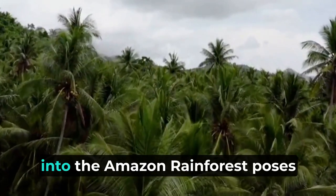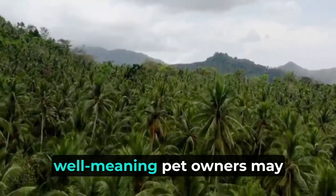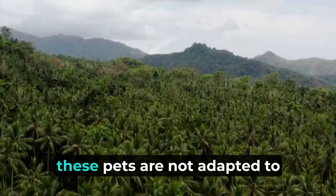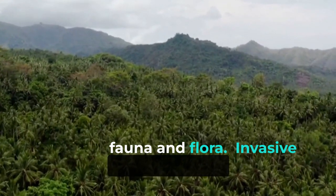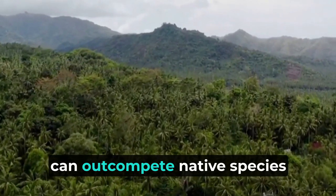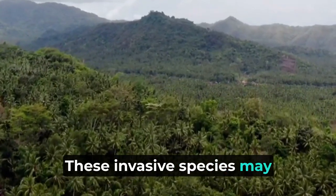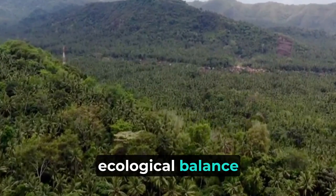Releasing non-native species into the Amazon rainforest poses a significant threat to its delicate ecosystem. Often, well-meaning pet owners may release their animals into the wild, thinking they are returning them to their natural habitat. However, these pets are not adapted to survive in the wild and can disrupt the balance of the local fauna and flora. Invasive species such as certain reptiles, birds, and mammals can outcompete native species for resources, leading to the decline or extinction of local flora and fauna. These invasive species may lack natural predators, allowing their populations to grow unchecked and further threatening the delicate ecological balance of the region.